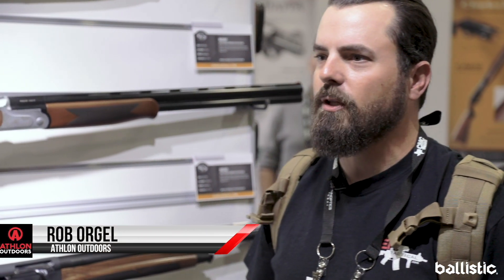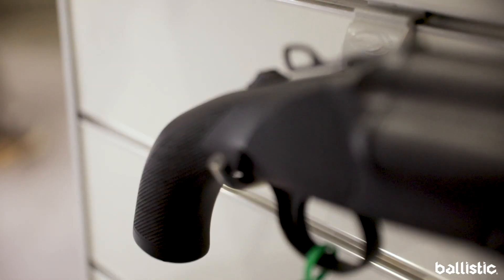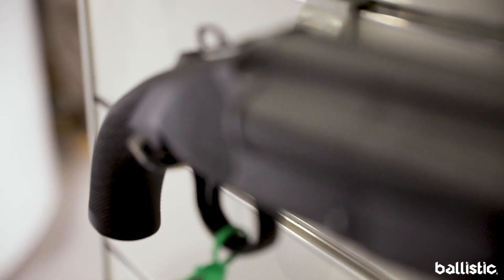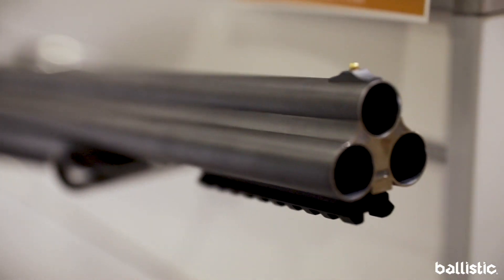Rob Orgel here at SHOT Show 2020 with Athlon Outdoors. We're here at the Chiappa booth and they've got some fun new products to show us. Chiappa's Triple Threat. I'm real glad I got the chance to put my hands on it because when I looked at it in some of the magazines, I assumed it would be pretty heavy. But this thing is surprisingly light.